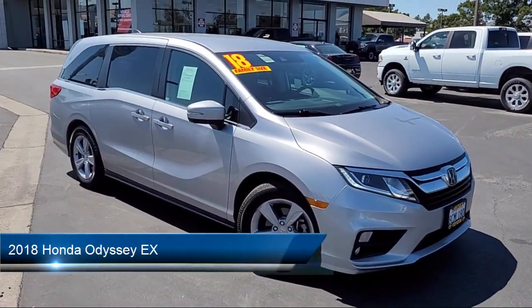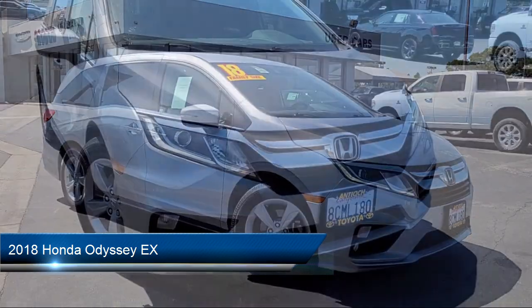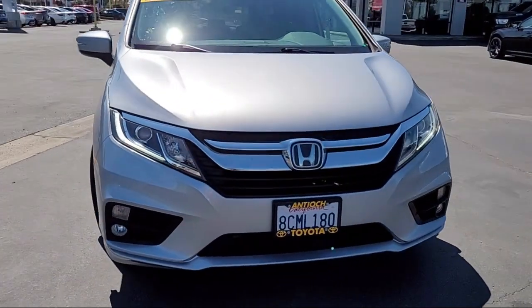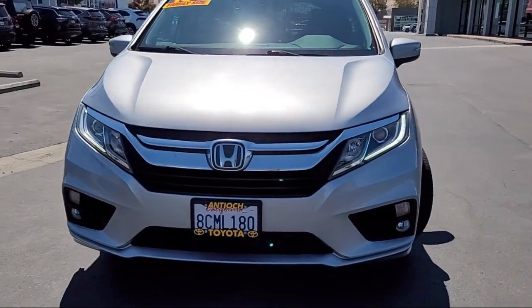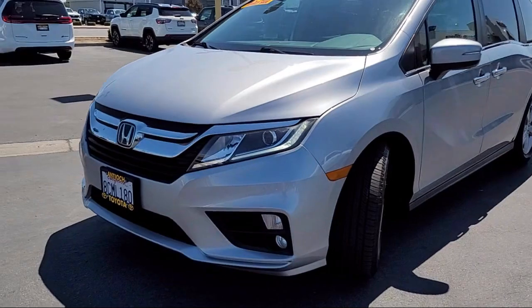It comes equipped with smart device integration, auxiliary audio input, power fourth passenger door, automatic high beams, hard disk drive with media storage, front collision mitigation, and power third passenger door.